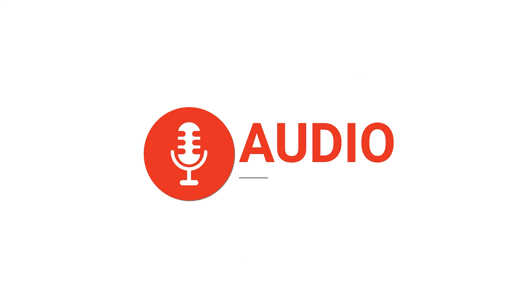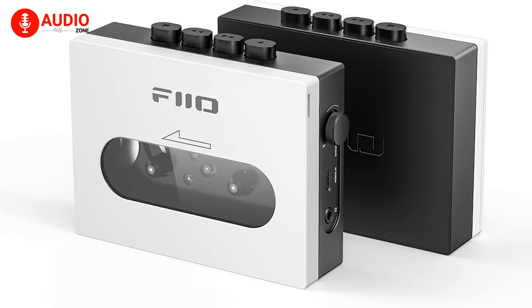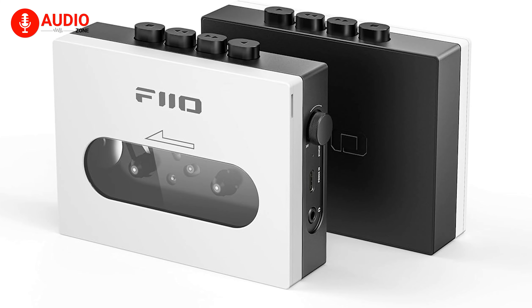Despite the growth in cassette releases, finding the right player that will make you move with the groove still remains a challenge. So don't worry and sit back, because in this video we will tell you about the best cassette players to buy in 2024.